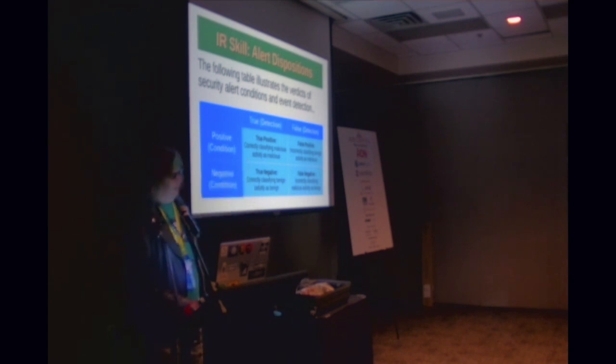When it comes to detections, you have true detections and false detections; your conditions are positive or negative. A true positive is correctly classifying malicious activity as malicious. That's the goal — the closer you can get to that, the less you're getting false alerts and alert fatigue, and the more thoroughly you can investigate the right kinds of things.